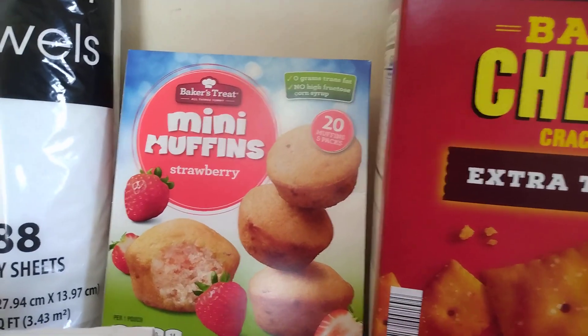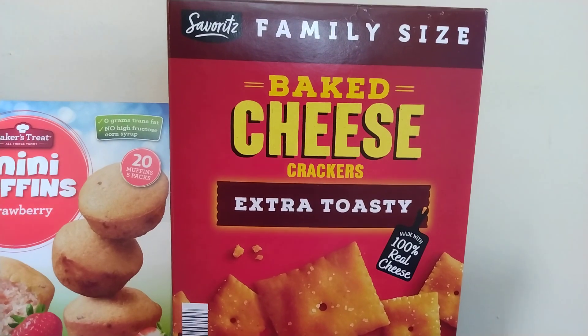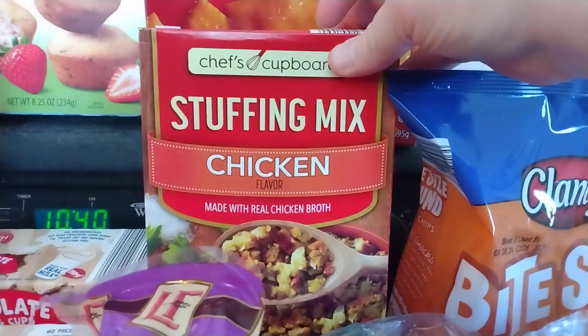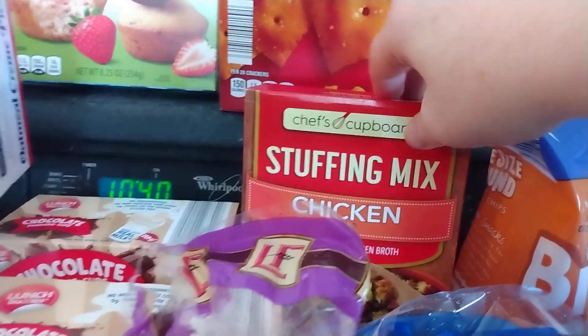I don't know if this is a new flavor or just a seasonal flavor, but I got these Baker's Treat mini muffins in the strawberry flavor. I have some baked cheese extra toasty crackers, and that's the family size box. I'm making some chicken tomorrow night, and I got the Chef's Cupboard stuffing mix in chicken flavor to go with it. I usually make potatoes with my chicken, but I thought it'd be different this time because that sounded good.